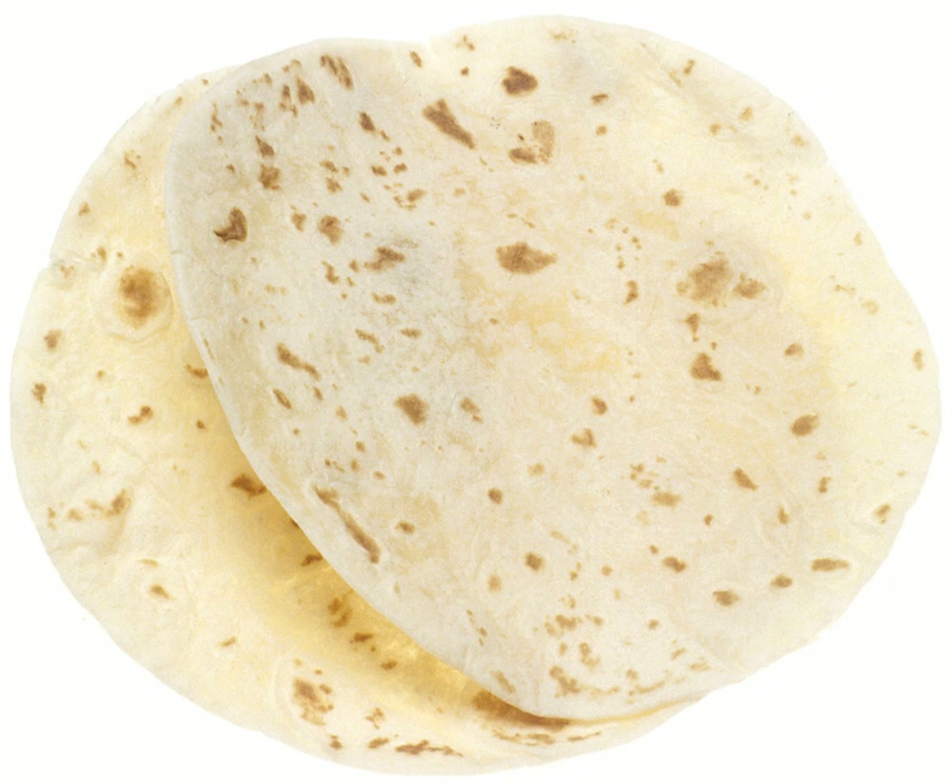A flour tortilla, or wheat tortilla to differentiate it from other uses of the word tortilla, which in Spanish means 'small torta' or 'small cake', is a type of soft, thin flatbread made from finely ground wheat flour from Mexico.